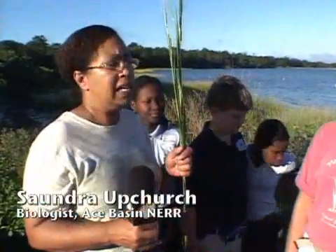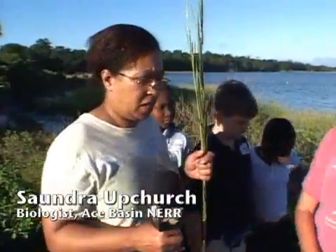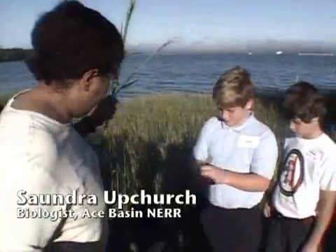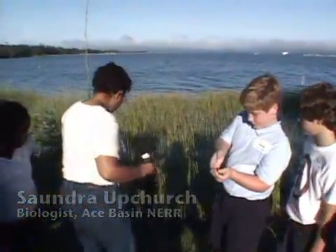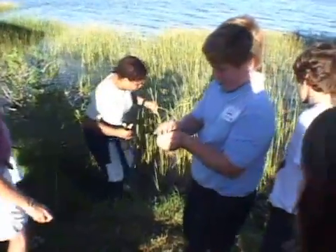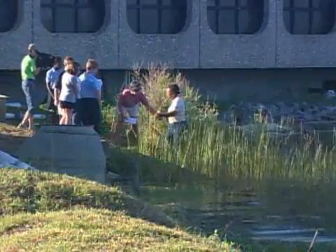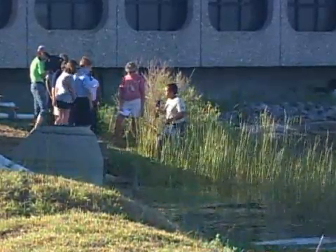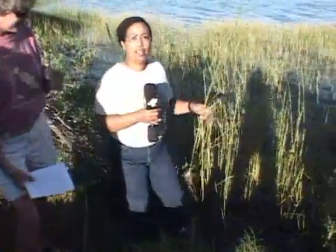We are now near high tide — actually, high tide is not for another hour and 45 minutes. You can see from here, I'm standing on the upland right here. This is the salt marsh. We've still got another hour to go and I'm already in water. So these plants really have to get used to living in an environment that floods twice a day and drains twice a day.